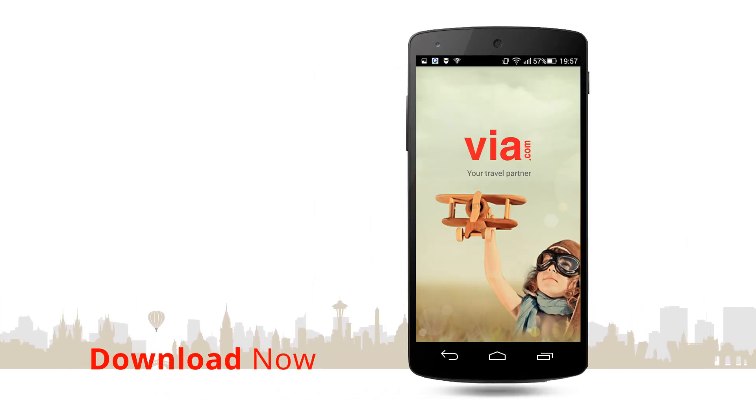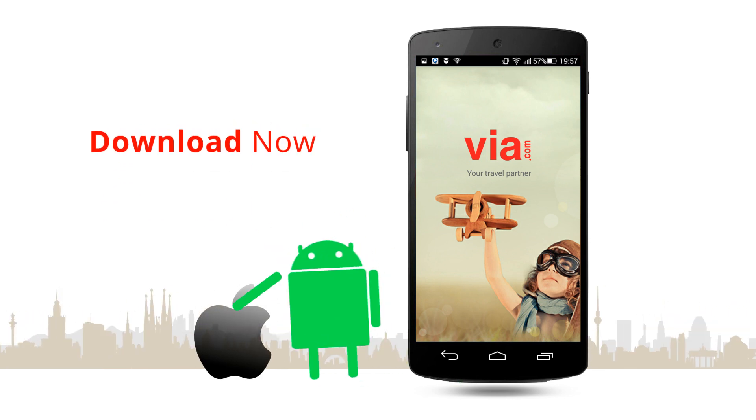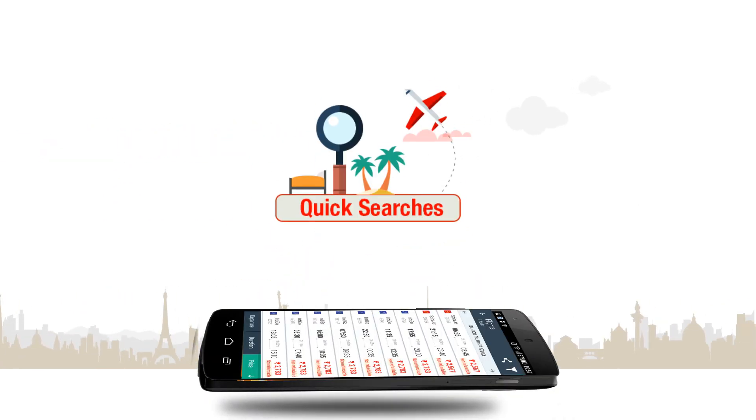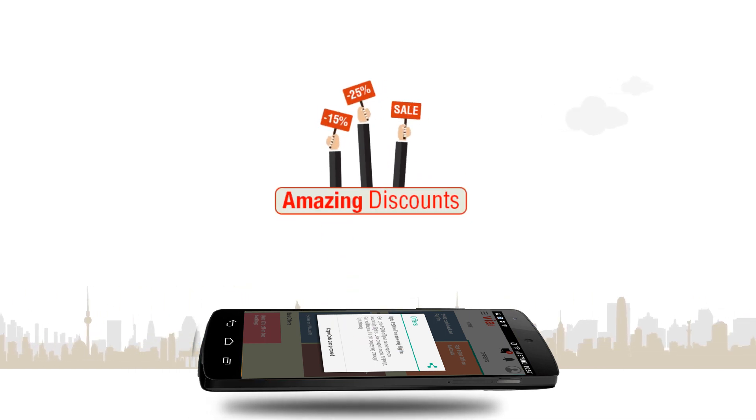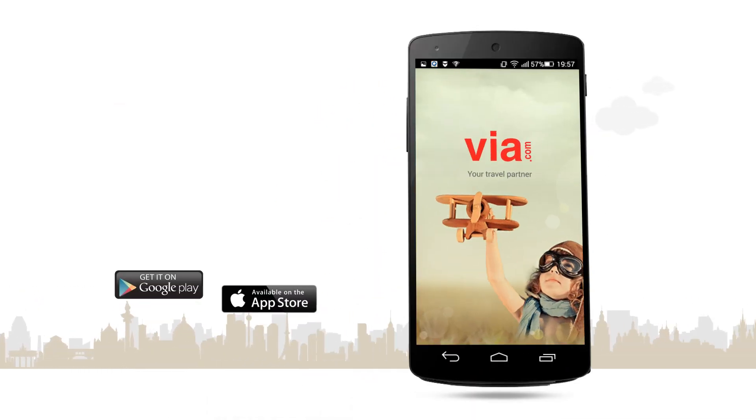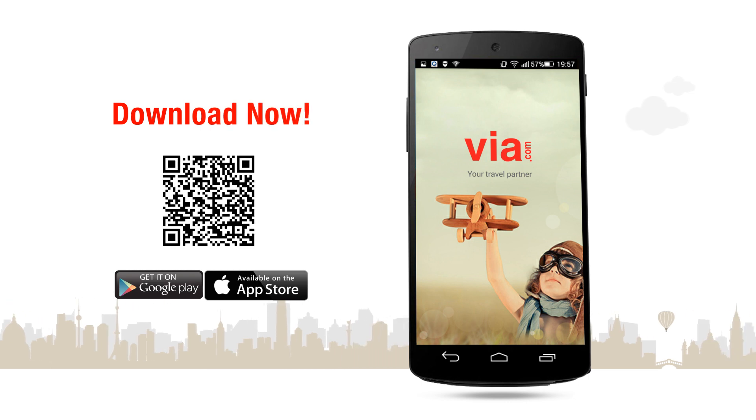So what are you waiting for? Download the VIA.com mobile app now and enjoy quick searches, easy payments, express checkouts, and amazing discounts. Because the sooner you travel, the faster you get to do it all over again.